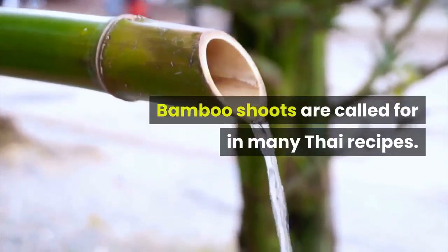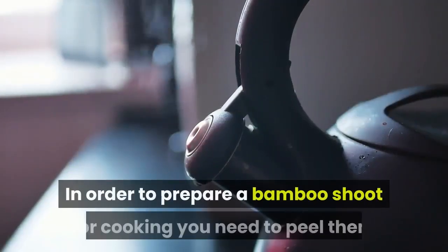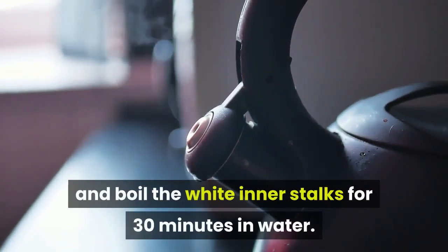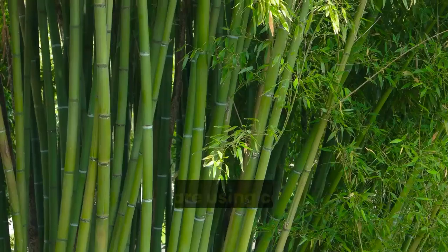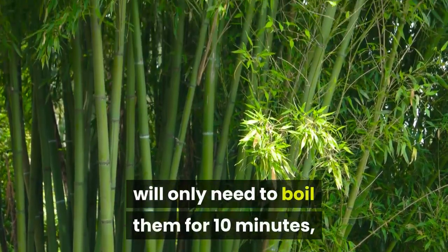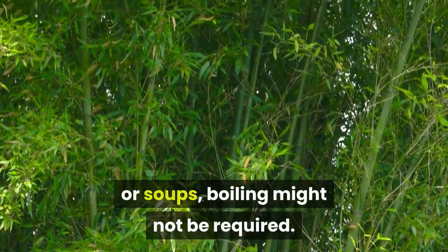Bamboo shoots are called for in many Thai recipes. In order to prepare a bamboo shoot for cooking, you need to peel them and boil the white inner stalks for 30 minutes in water. If you are using canned bamboo shoots you will only need to boil them for 10 minutes, or if they are going into curries or soups, boiling might not be required.